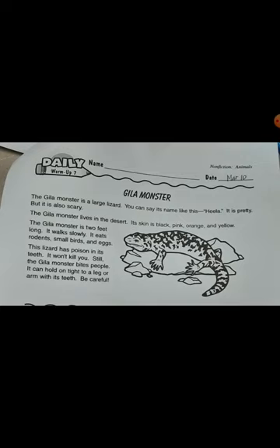The Hilla monster is two feet long. It walks slowly. It eats rodents, small birds, and eggs.